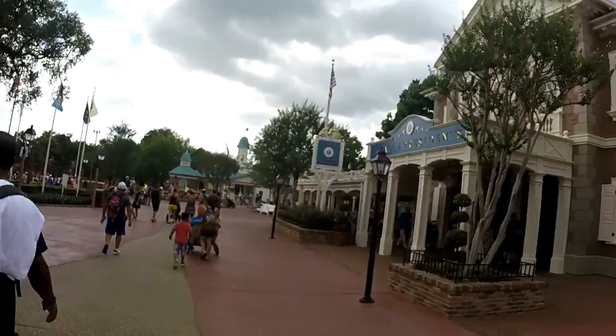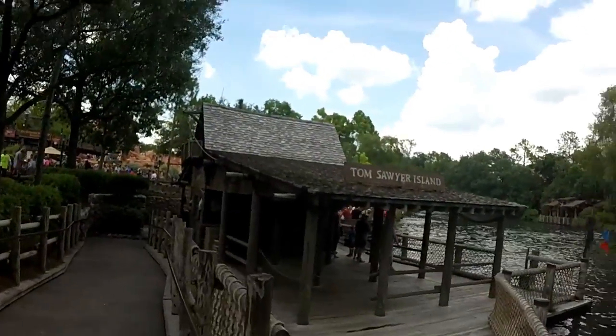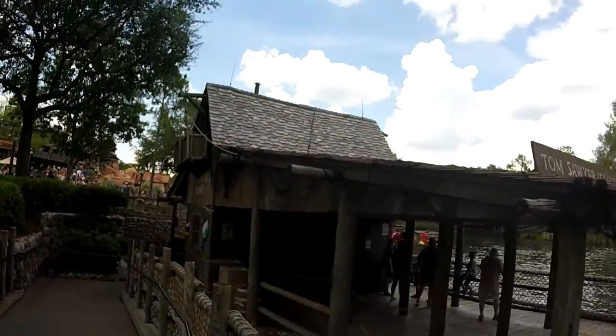The chapter I was working on this morning was about Tom Sawyer Island, so we're going to head over to Tom Sawyer Island and do a little bit of fact checking.